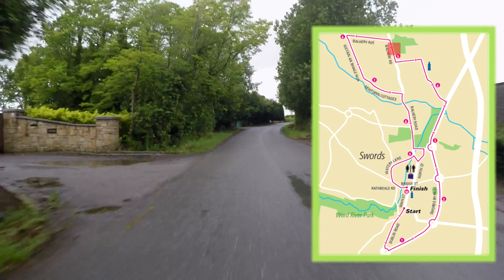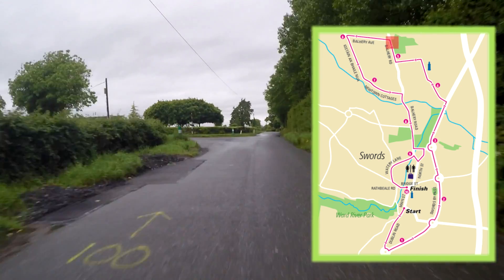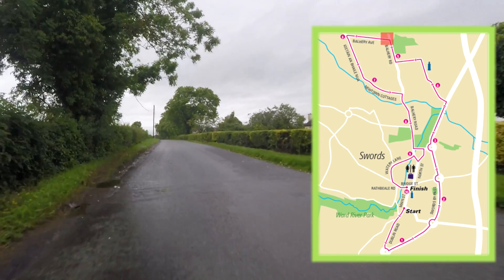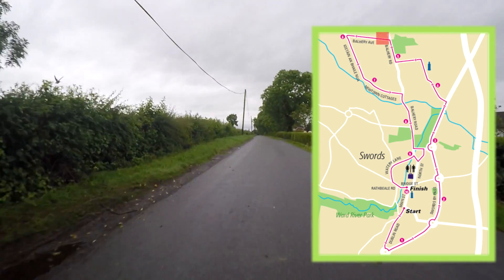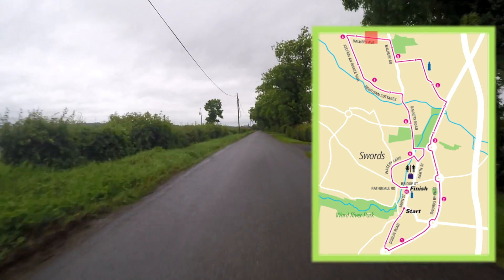Up past the golf centre, we have taken a left hand turn onto Windmill Road. Windmill Road is a slight downhill, and if runners look to their left hand side they will actually see the village of Swords.